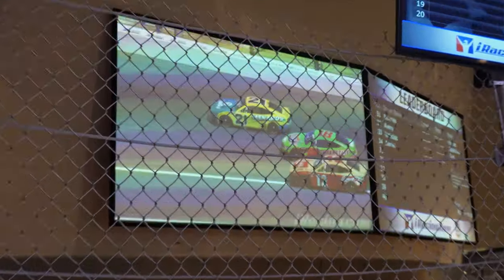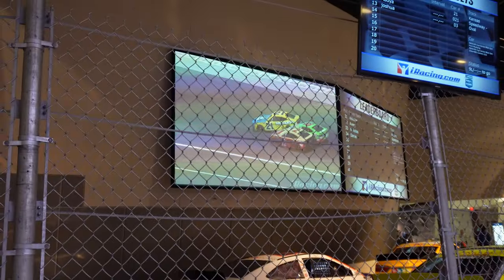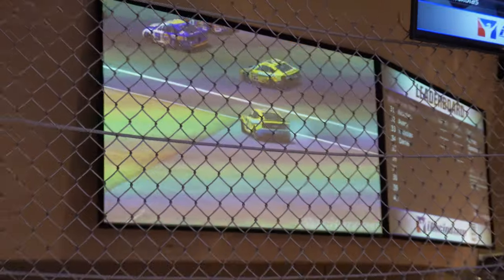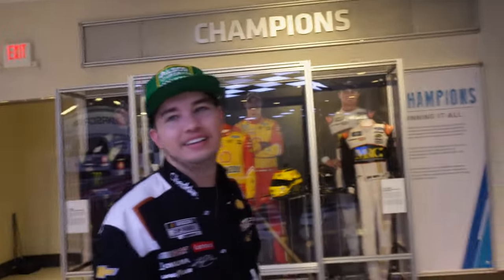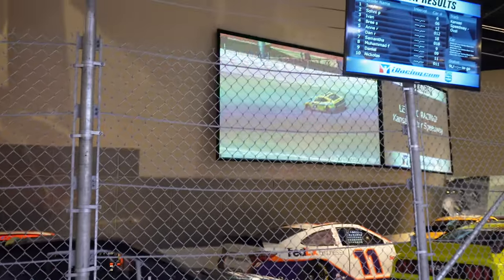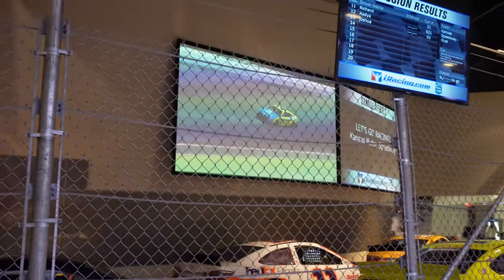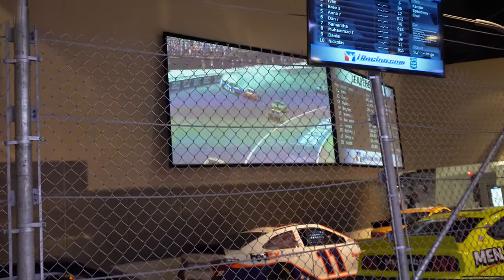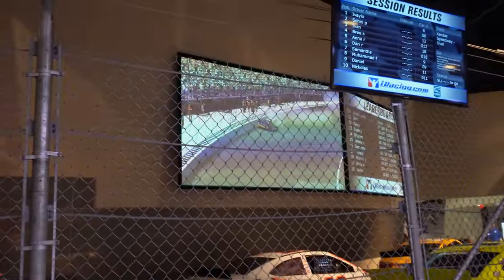Matthew and I are just watching absolute chaos. Somebody just wrecked under caution. He spins and they're wrecking. Matthew and I are watching this and we're just like, no — this is painful to watch. There goes another one, there they go again — this is just comical to watch.